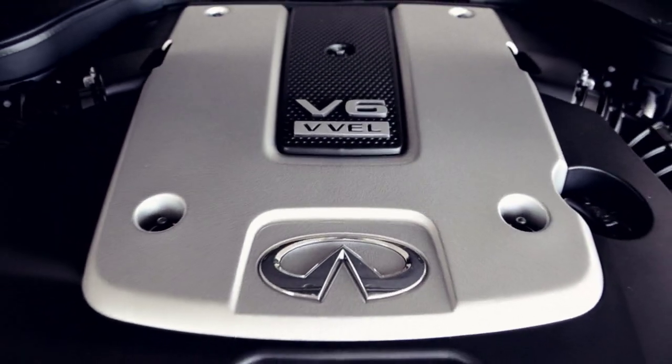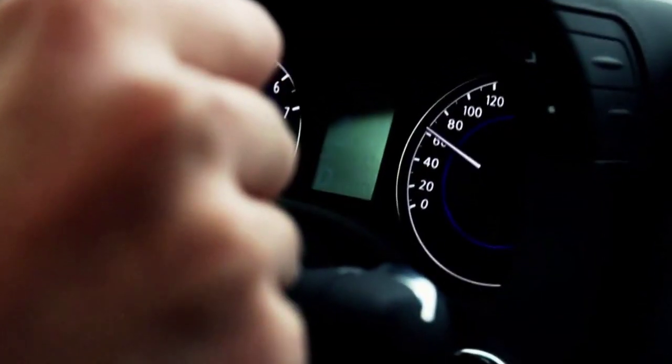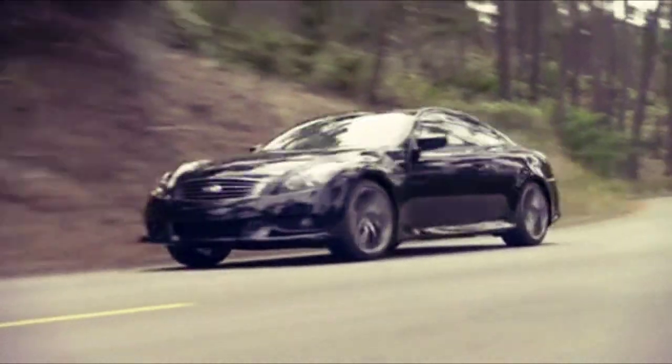The G37 Coupe's legendary 3.7 liter VQ engine generates 330 horsepower that delivers a true swell of power that stays strong at all points of the power curve, giving you a feel of limitless acceleration.